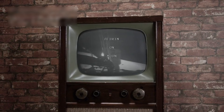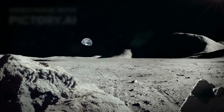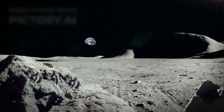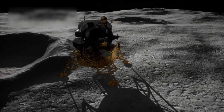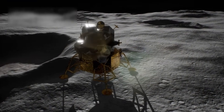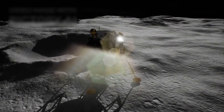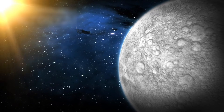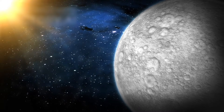Despite its remarkable capabilities, Hubble is not suited for every type of observation. One notable limitation is its inability to capture the entire Moon in a single frame. Because the Moon appears so large in Earth's sky, Hubble's narrow field of view can only image small portions at a time. For detailed, high-resolution mapping of the lunar surface, specialized missions like NASA's Lunar Reconnaissance Orbiter are far better suited. Yet even with these limitations, Hubble has contributed to lunar science in surprising and innovative ways.